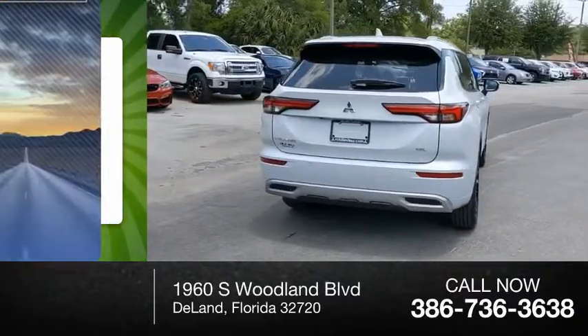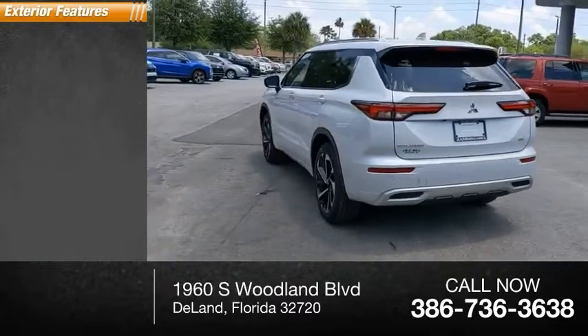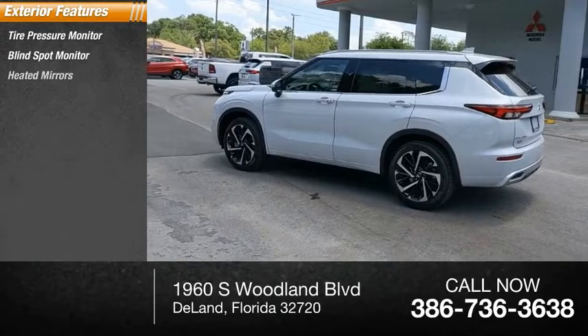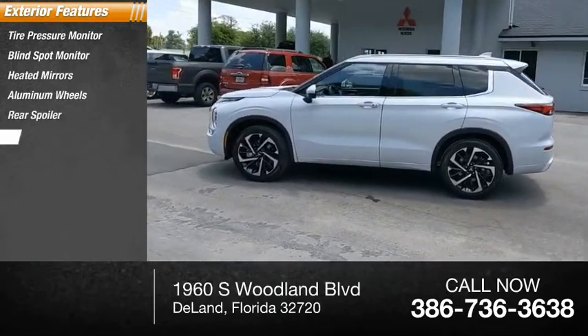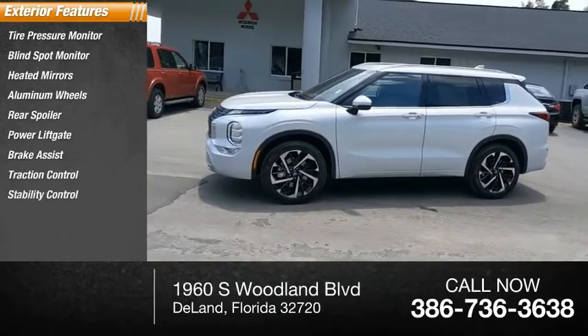This vehicle has less than 100 miles. Here are some of this vehicle's great options: tire pressure monitor, blind spot monitor, heated mirrors, aluminum wheels, rear spoiler, power liftgate, brake assist, traction control, and stability control.